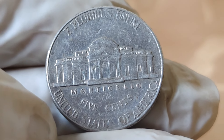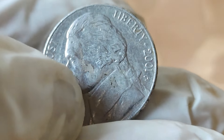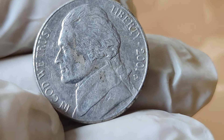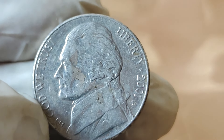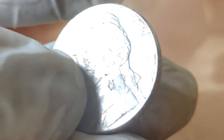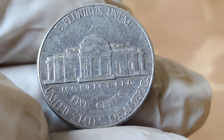But why such a high price tag? To understand the value of the 2001 Jefferson 5-cents coin, we need to delve into its history. Released as part of the United States Mint series honoring Thomas Jefferson, this coin holds significance not just for its design but for its rarity. On the obverse, we have the iconic portrait of Thomas Jefferson, the third president of the United States. And on the reverse, we have Monticello, Jefferson's historic plantation home.